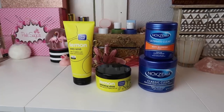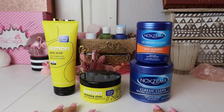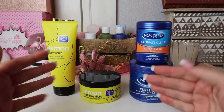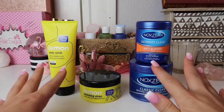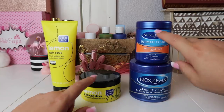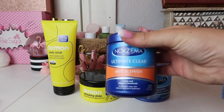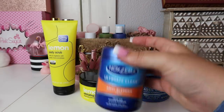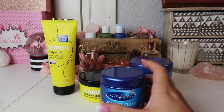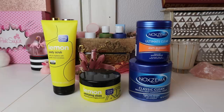These are the skincare products sitting on top that do not fit in my drawers, so obviously I'm going to be keeping these — I just recently hauled them. I haven't used anything except for two products and so far I'm in love with both of them, especially the Noxzema Ultimate Clear Anti-Blemish Pads. These are bomb. I need to make room for these along with some other skincare.